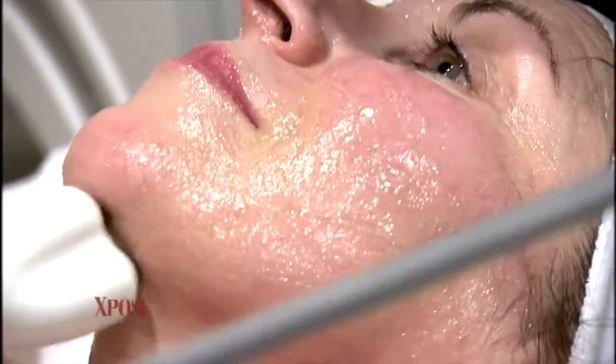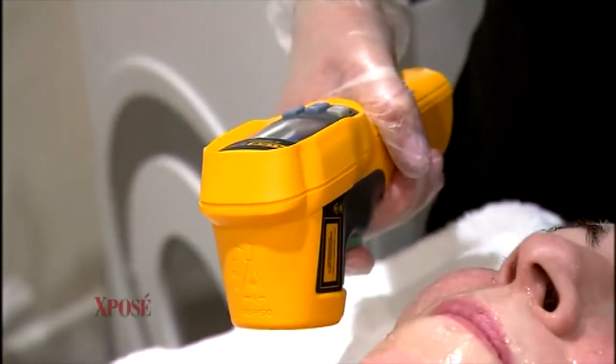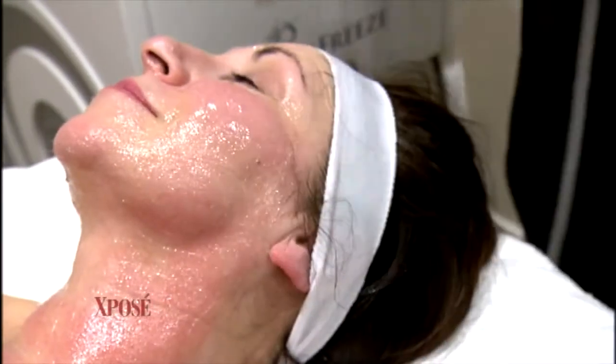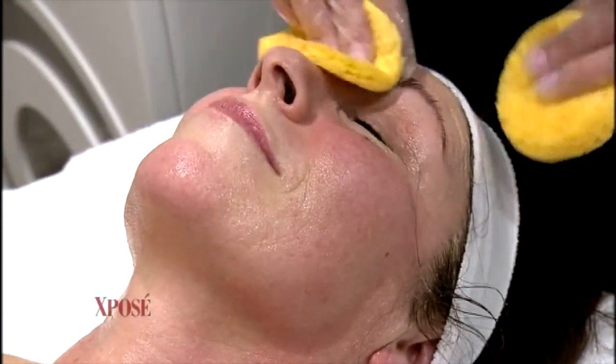Today we're using it on the face, but are there other areas you could potentially use this? Backs of hands can be a little bit of a giveaway to the aging process, so we can definitely use this there. When we use it on the body, we use it at a higher temperature, so we get something called lipolysis, which basically melts fat. So for cellulite firming — the thighs, the buttocks, the little pads of fat above the knees — it's amazing for results.